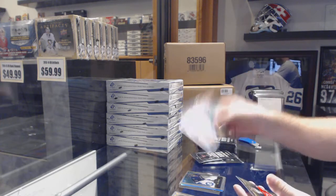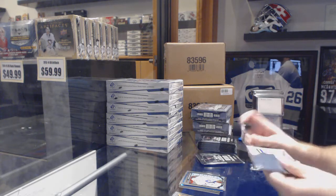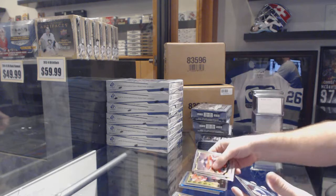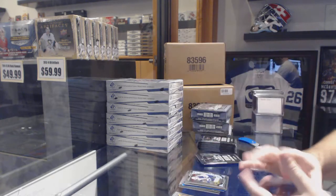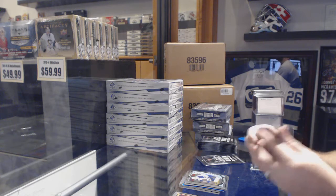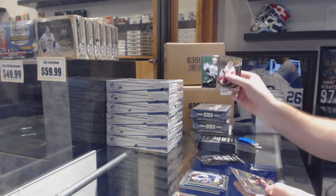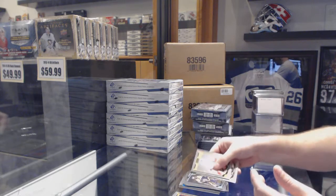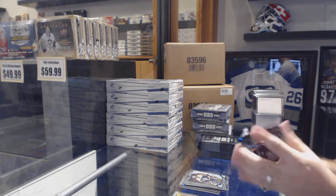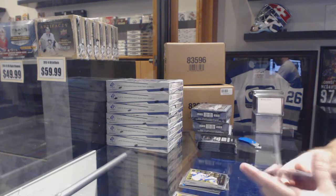Retro of Ben Bishop and a rookie of Garrett Sparks. We've got a Kyle Bond rookie retro, Nick Pataner rookie. Retro of Jamie Benn, a rookie of Malcolm Subban. Connor McDavid, a retro rookie.